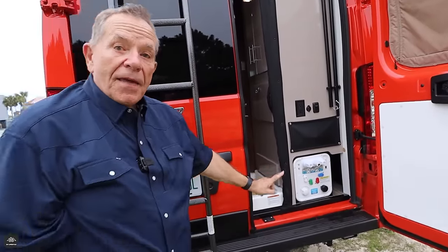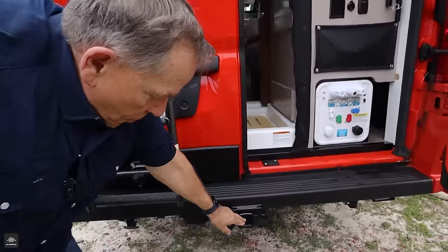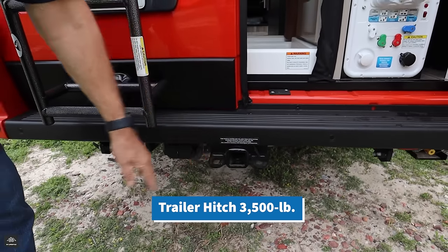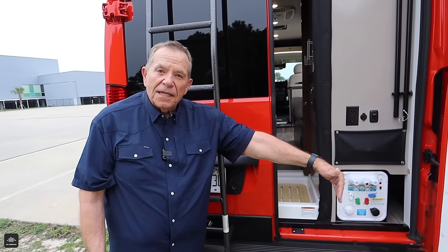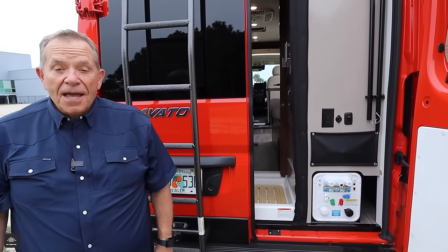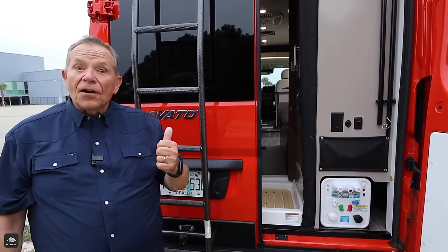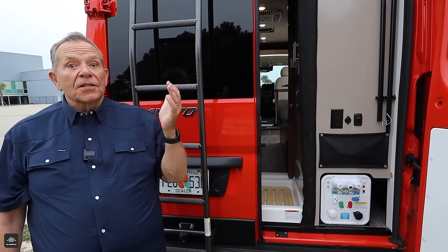One more thing to show you, and that is the rear hitch — a two-inch receiver. This can tow 3,500 pounds. So take a boat, put a big storage box on the back, or whatever else you might need. That's the exterior of the Travato. Now let's start with the bathroom because it's in the rear.